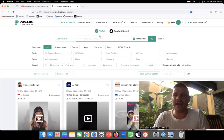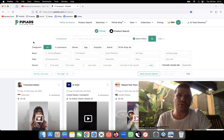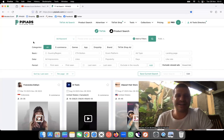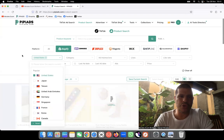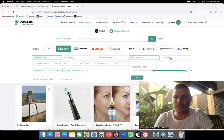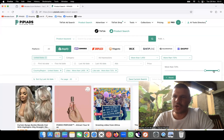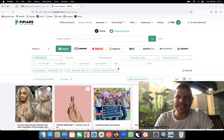PP Ads has such a huge database that is always updating, and their team is always working to make it better. They capture ads super fast, so if somebody launches a product today, you're going to see those ads today. This is why I like to use PP Ads. I have the pro version and I encourage everybody to go get it - it's an asset that is going to work in your favor.